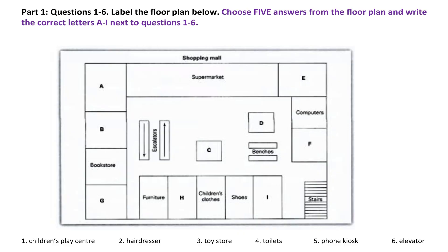Now turn to Section 1. A woman has just arrived at a shopping mall with her children. You will hear her talking to a man at the information desk. First you have some time to look at questions 1 to 6 and the floor plan of the shopping mall. Now listen and answer questions 1 to 6.